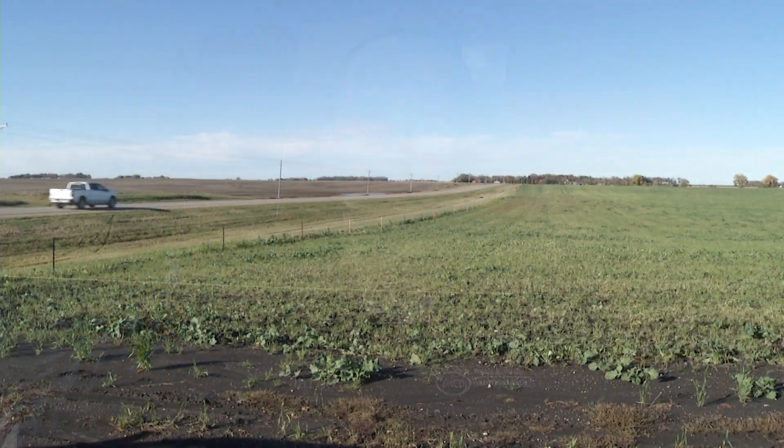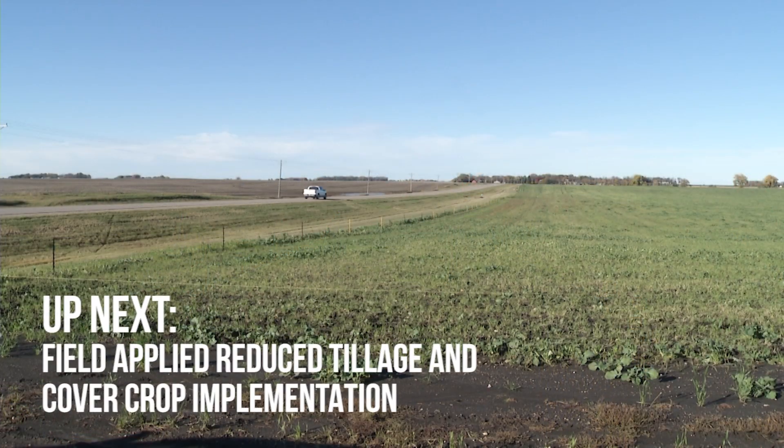In the next video of the series, we will listen to farmers who have incorporated reduced tillage and cover crops into their systems.